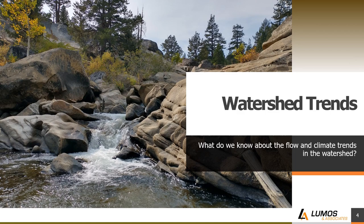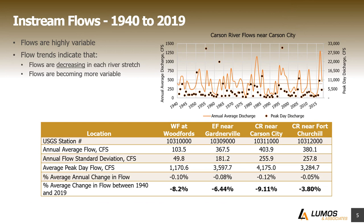Let's start by looking at watershed trends and what's going on in the water system right now. I want to emphasize that this is a very high-level analysis — it's not a detailed deep dive. There are four gauges along the Carson River we've focused on: a gauge on the West Fork at Woodford's, one on the East Fork near Gardnerville, one on the main fork near Carson City, and another on the main fork near Fort Churchill. We're only looking at data from 1940 to 2019, as data before 1940 was sporadic.